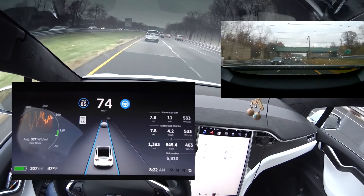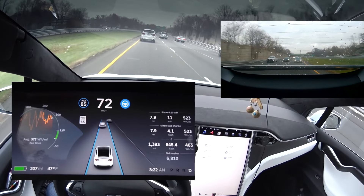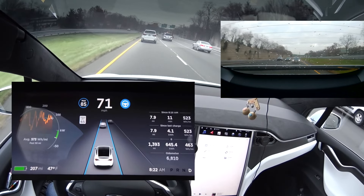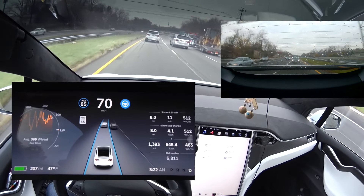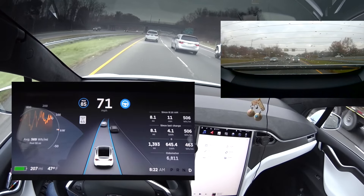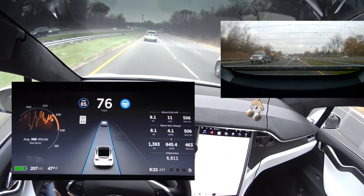People actually advise against slipstreaming because trucks tend to kick up pebbles, and the pebbles would cause some major damage to either your hood or other things.